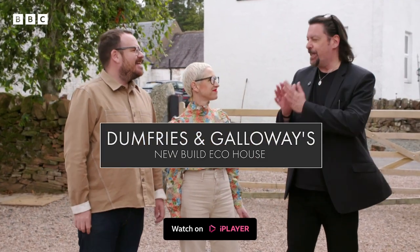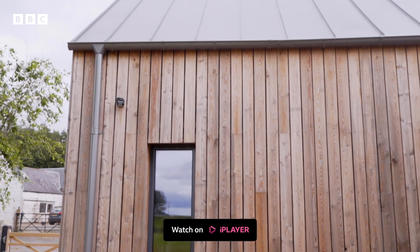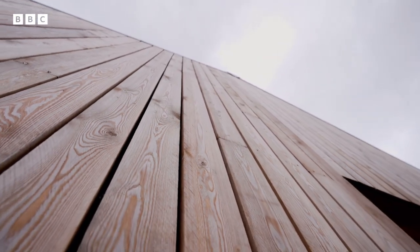I can't help but immediately warm to this building. It's not just the crispness of the lines — this represents to me the new tradition, contemporary tradition, of Scottish home building. It's magic.